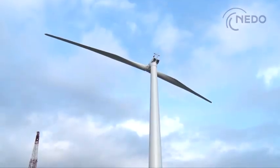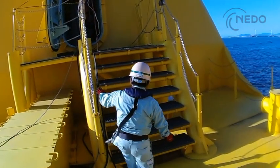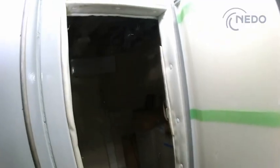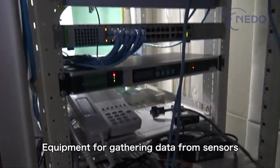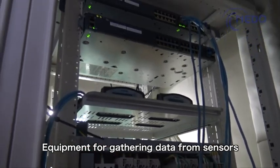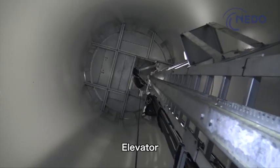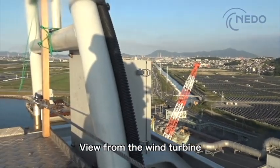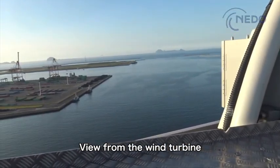Inside the wind turbine, the base where the turbine is joined to the floater stands about the same height as a three-story building, accessed by a ladder. Around halfway up is a small room lined with machines where data from sensors installed throughout Hibiki are gathered. From here, an elevator can be used to climb the tower, which rises around 70 meters from the ocean surface. Passing through the nacelle housing the generator and climbing to the top gives panoramic views of the Hibiki Nada area of the port of Kitakyushu, where Hibiki was assembled.